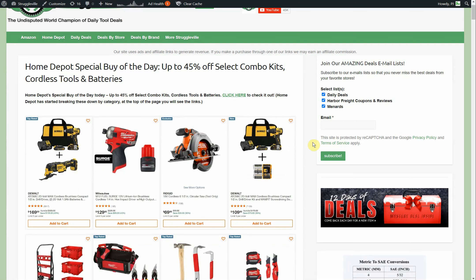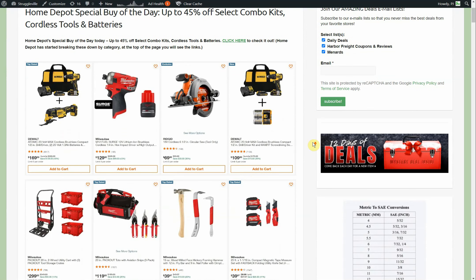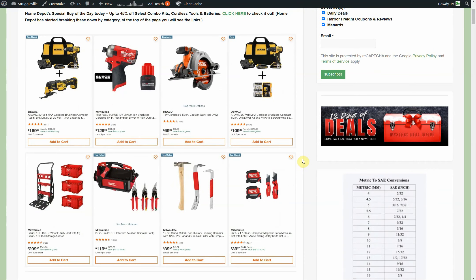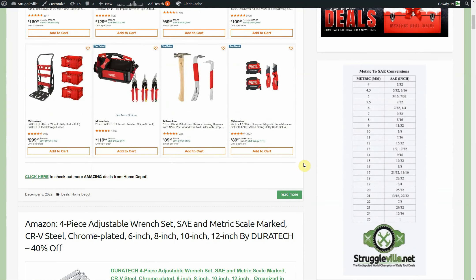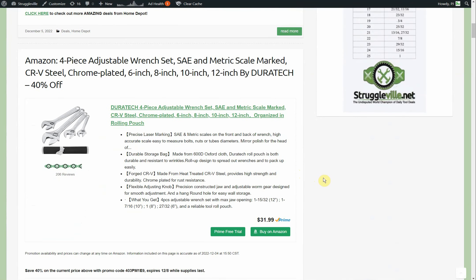First off, the Home Depot special buy of the day today is 45% off select combo kits, cordless tools, and batteries. There are also hand tools included in the sale, as you can see from the screenshots here. I skimmed through it and nothing immediately jumped out as an amazing deal to point out specifically, but there are some decent discounts if you want to peruse it and see if you see anything you can't live without.